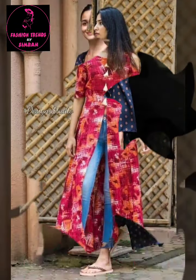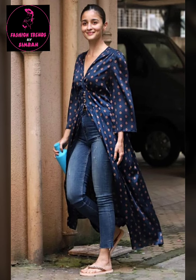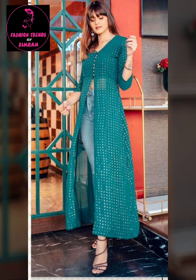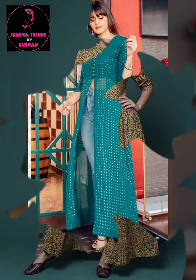In today's video, I will share with you a very beautiful ladies collection, like you can see on the screen. This outfit is very stylish, as well as a very awesome collection.